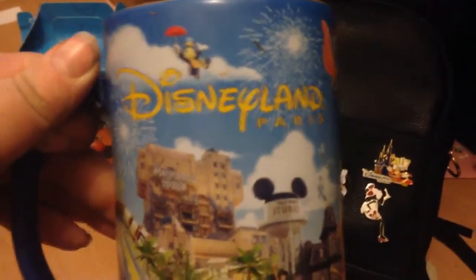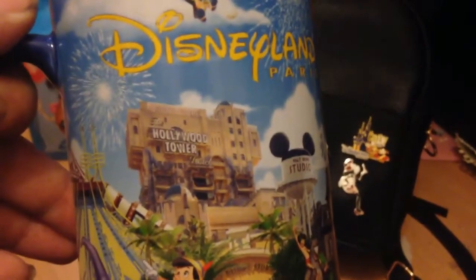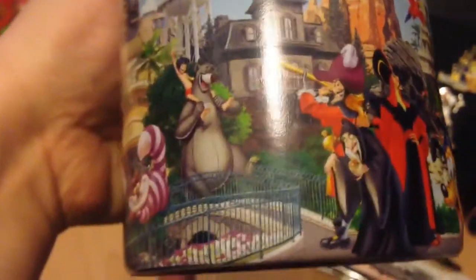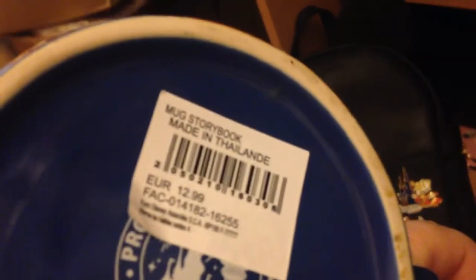My husband also got this mug which is typically Paris-themed and has some of the ride attractions on it — Space Mountain, Tower of Terror, Phantom Manor, Thunder Mountain, and the castle. It's also got all your characters: Mickey, Daisy, Donald, Goofy, Minnie, Pluto, Jafar, and Captain Hook. Very cute. The mug was £12.99 — I thought that was a really nice mug for the price.